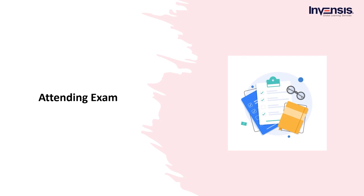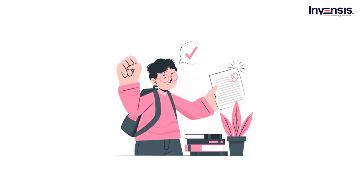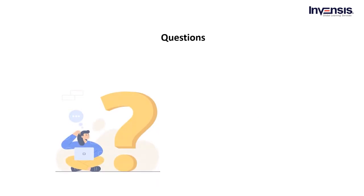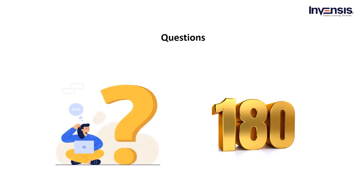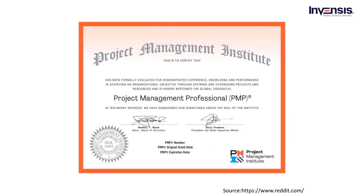Now we will discuss attending the exam. Attending the certification exam is one of the most important tasks to become a certified project management professional. To obtain your PMP certification, you must complete the experience and education criteria and also pass the PMP test. Regardless of how advanced your project management experience or degree, you should study hard for the exam. Successful PMP candidates often use a variety of study methods such as classes, self-study, and study groups. The PMP certification exam has 180 questions based on PMBOK, and the duration is 4 hours.